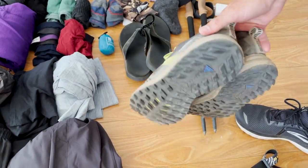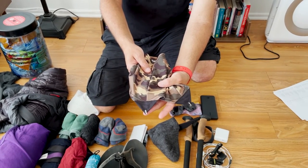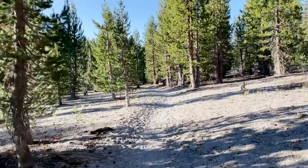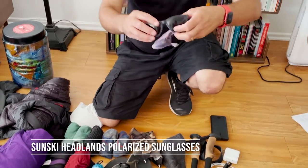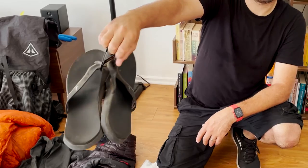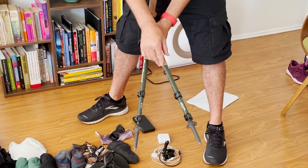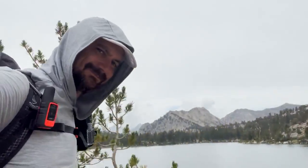My trusty shoes are the Brooks Cascadia 15s with a pair of Superfeet Green insoles inside for arch support — super comfortable, I love these shoes. I brought foot gaiters to keep dust out and help avoid blisters, but they required velcroing onto clean shoes, and since my shoes were far from clean I tried hiking without them. Since I had no blister issues, about a third of the way in I mailed them back home during a zero day in Mammoth. One pair of polarized sunglasses, camp shoes, and my Black Diamond Alpine Carbon Cork trekking poles — easily one of my favorite items on the trail, super tough and great for saving my joints.